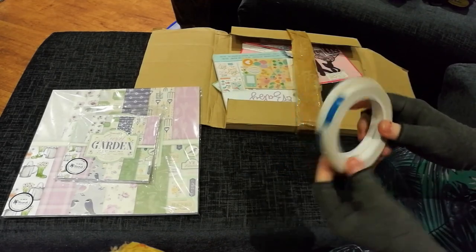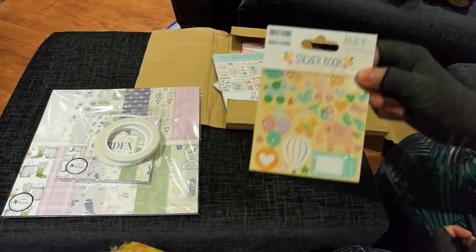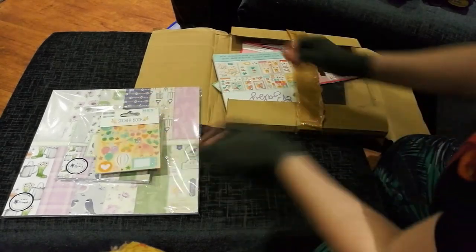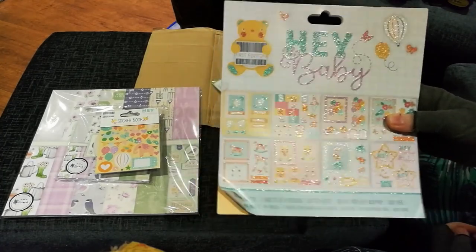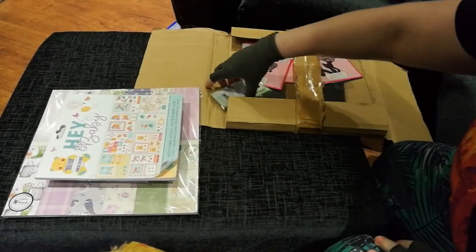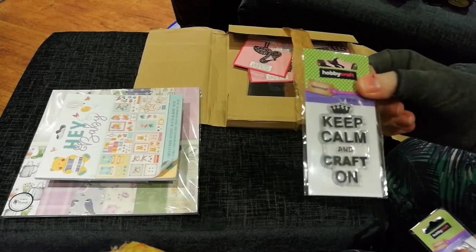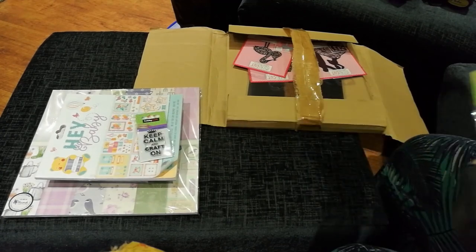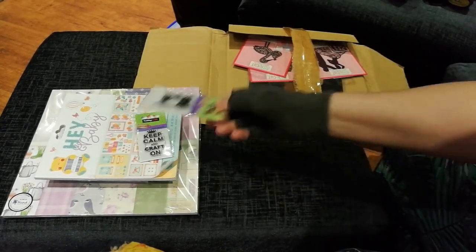I got two lots of double-sided tape, nine mil, just under a centimeter, and this was two for a pound. I got the Hey Baby sticker pack because I do quite a lot of baby albums and I love this Hey Baby paper — that was a pound. I got the Hey Baby decoupage pack as well. I already have it, but another one's always good. Then I got a couple of stamps: 'Keep Calm and Craft On' — I thought that was absolutely brilliant, a pound — and an old-fashioned sewing machine, again a pound.